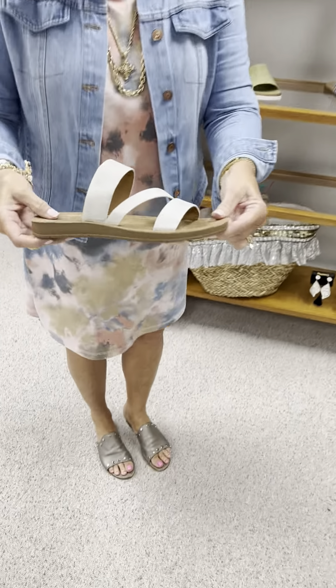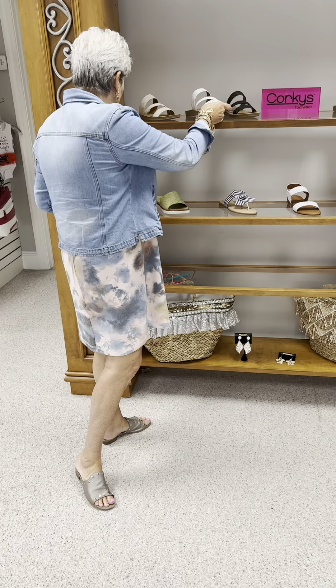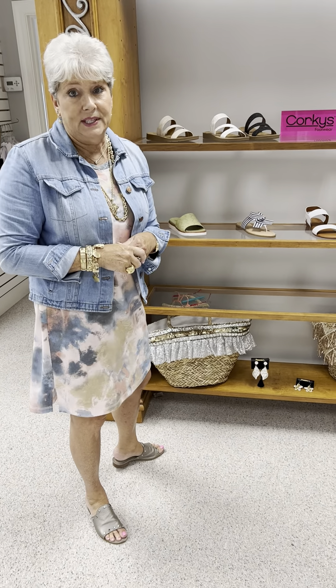We also have it in the white metallic. Same shoe at $40, and in that one I have three nines and one ten.